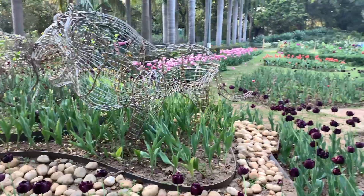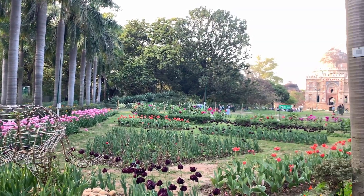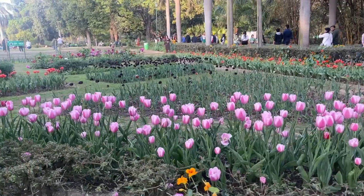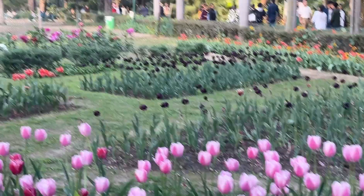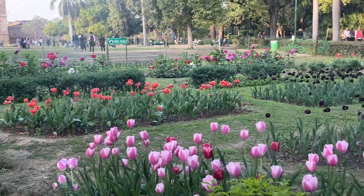This is the tulip garden inside Lodi Garden — it's very beautiful. If you want to see them, they bloom around February to mid-March. You can also see tulips on Embassy Road and Shanti Path Road. It's very beautiful. Lodi Garden is big, so it's very ideal for picnics.